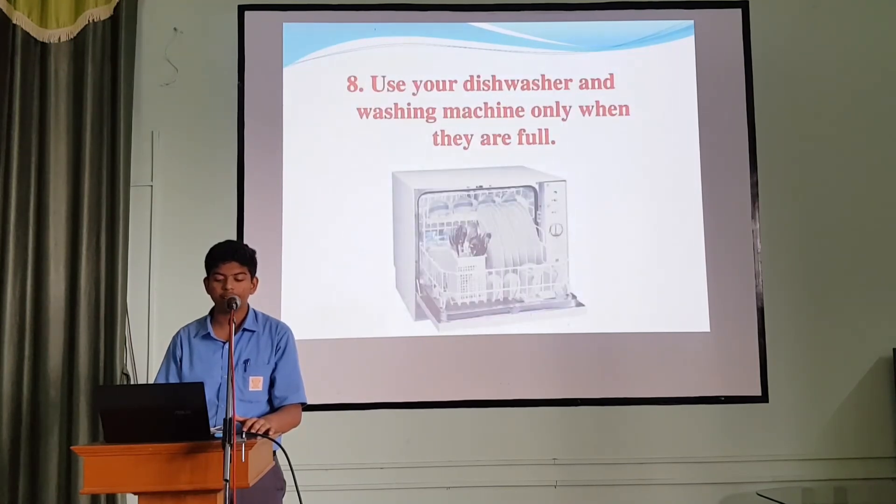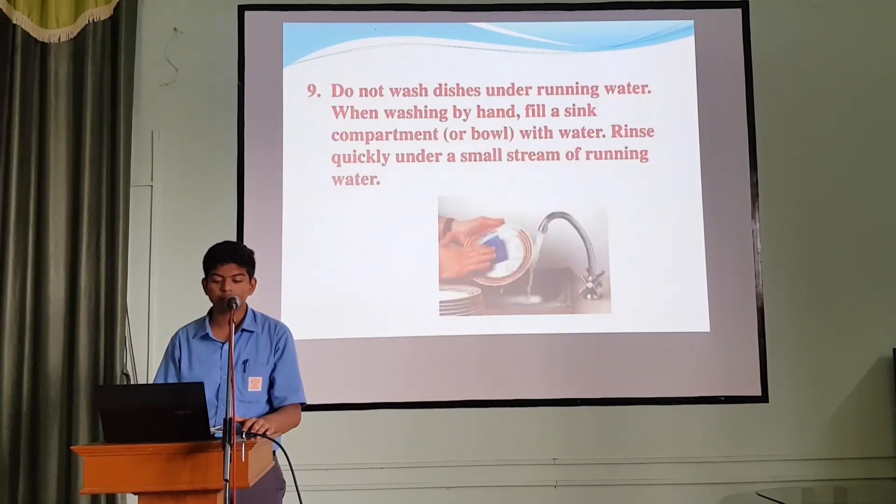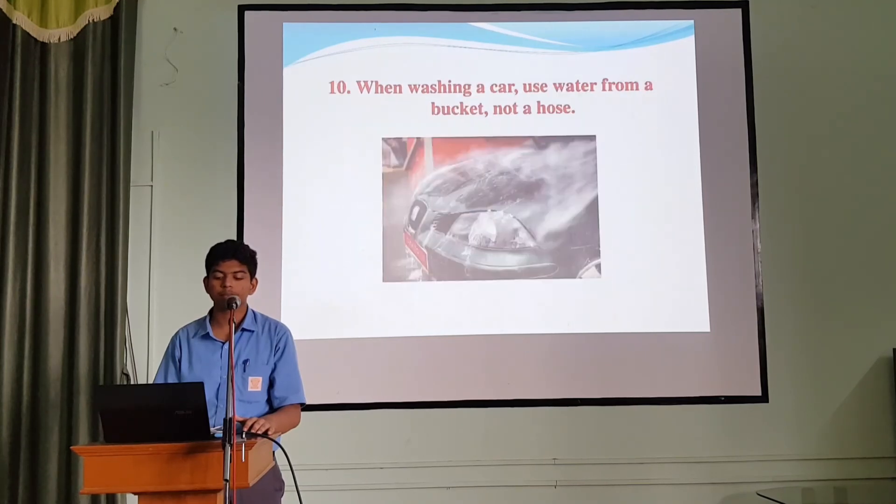8. Use the dishwasher and washing machine only when they are fully loaded. 9. Do not wash dishes under running water. 10. When washing by hand, fill the sink compartment with water. Rinse under a small stream of running water. When washing larger items, use water from a hose above and below.